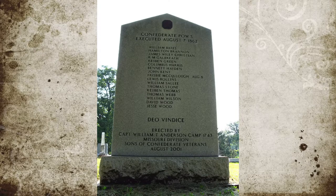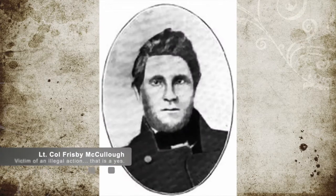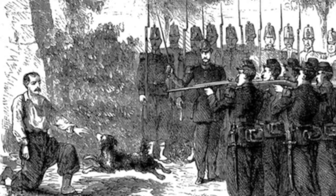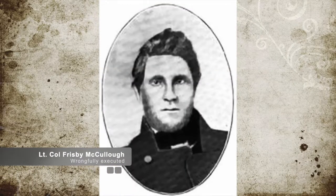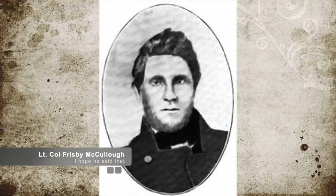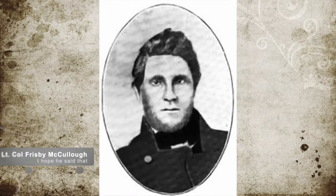Additional questionable executions continued, including that of Confederate Lieutenant Colonel Fursby McCullough, who was tried as a bushwhacker. However, he was actually captured wearing a Confederate uniform with papers from his command empowering him to recruit. According to the normal rules of war, this would make him a soldier, not a bushwhacker, and subject to being treated as a prisoner of war, not a saboteur. It is said he was given permission to give the command to fire at his own execution, and is quoted as saying, 'May God forgive you for this cold-blooded murder — aim at the heart, fire.' Unfortunately, it took two volleys from the soldiers to kill him.